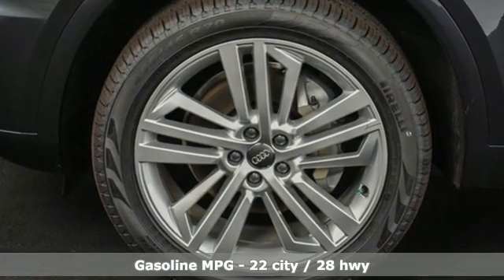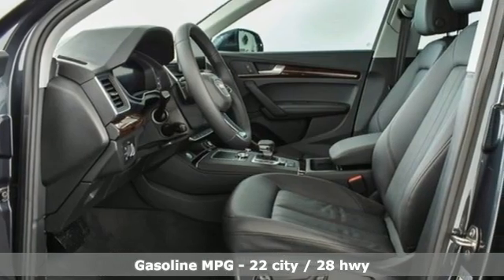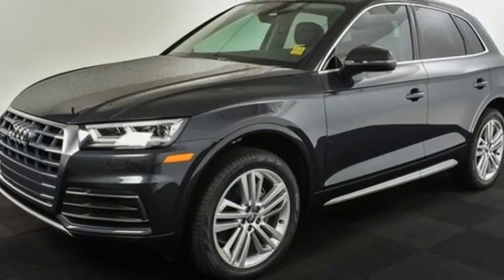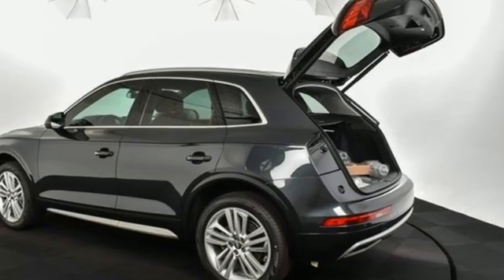Intercooled turbo inline four-cylinder engine, four-wheel drive, integrated navigation system, refrigerated box located in the glove box, front heated leather bucket seats, auto-dimming rearview mirror, and streaming audio.